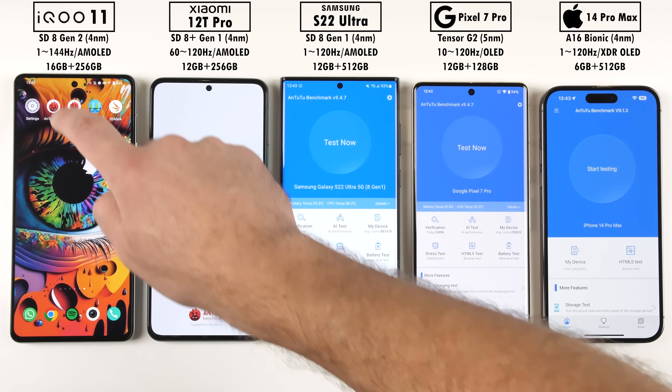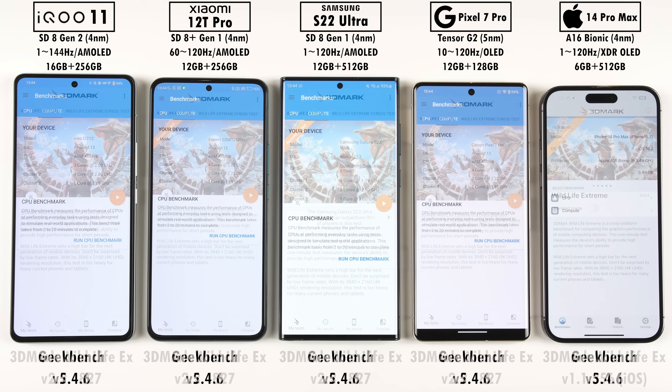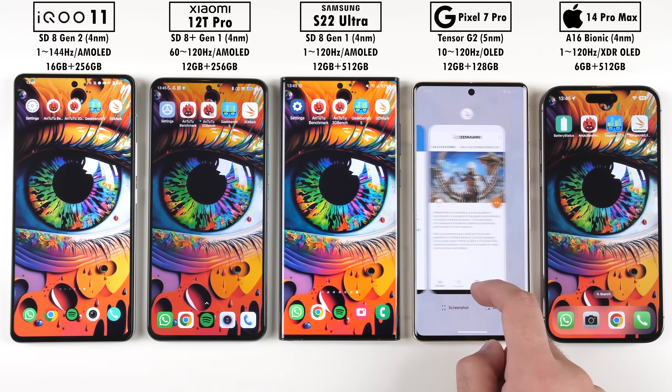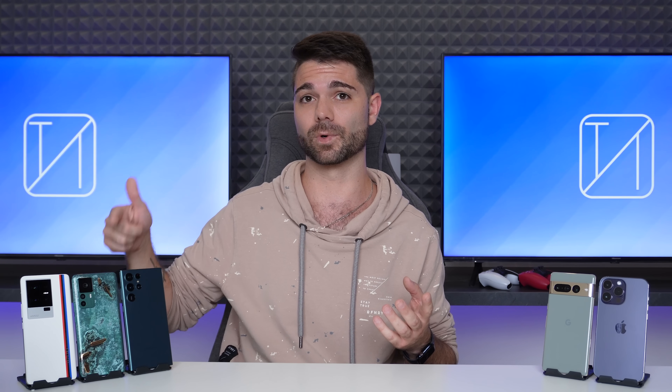Today we'll be running through the latest versions of Antutu, Geekbench, and 3DMark, and in between each benchmark we'll be noting down each phone's temperature changes. How much better is the latest Snapdragon 8 Gen 2 chipset when compared to its predecessors — the 8 Plus Gen 1 and 8 Gen 1 — in terms of efficiency and performance, and can it stack up with Google's and Apple's latest offerings? This is Tech Neck, and without further ado, let's find out.